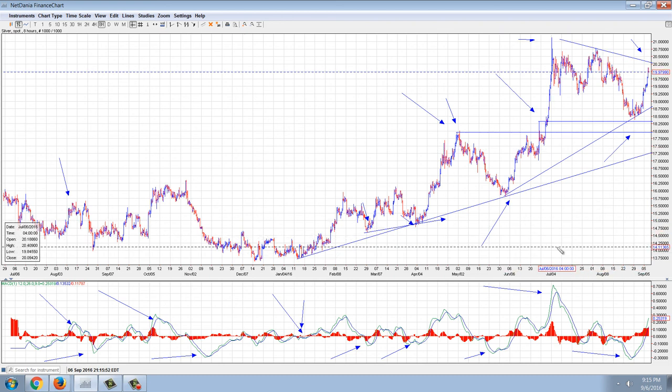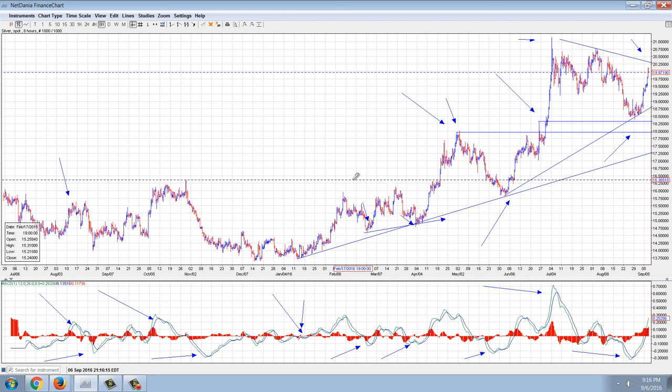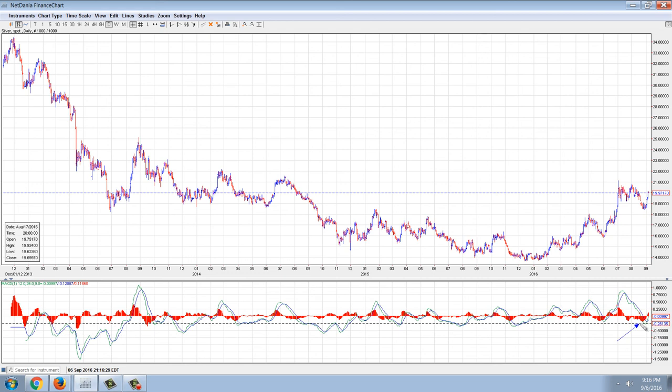For us to get the fifth valid buy signal, we're going to need a move within the next two days at least taking out this trend line, and most likely taking out this high, because you can see that this MACD is moving up very rapidly. Let's go further out and look at the daily. You can see the same sort of thing — a very good buy signal there, seems to be the resumption of a bull market, a nice new low on the MACD but the price is very, very strong. That's what you want to see.